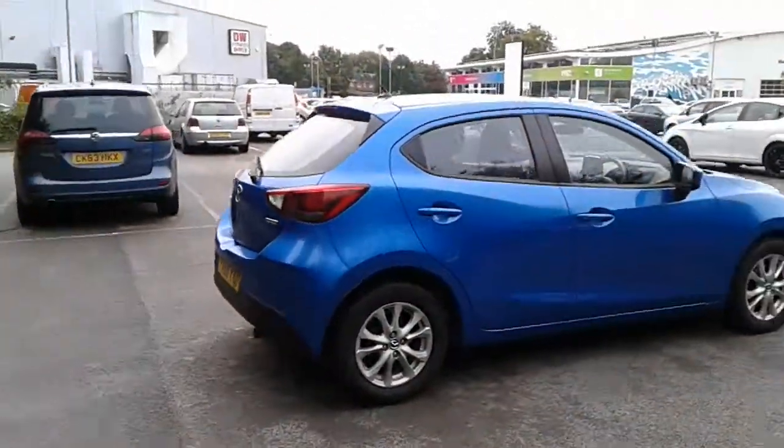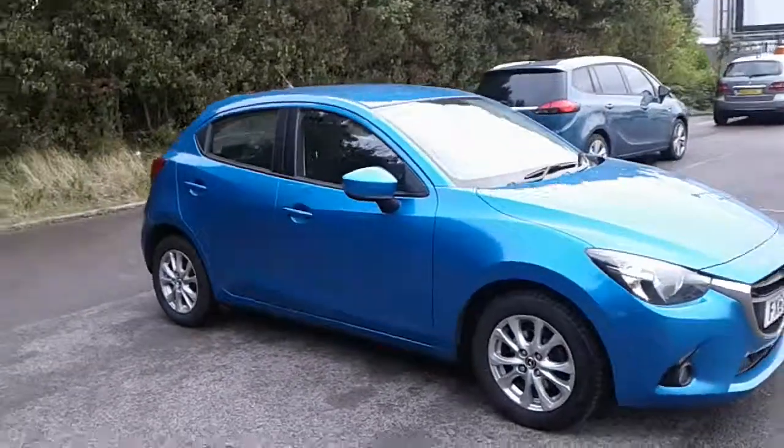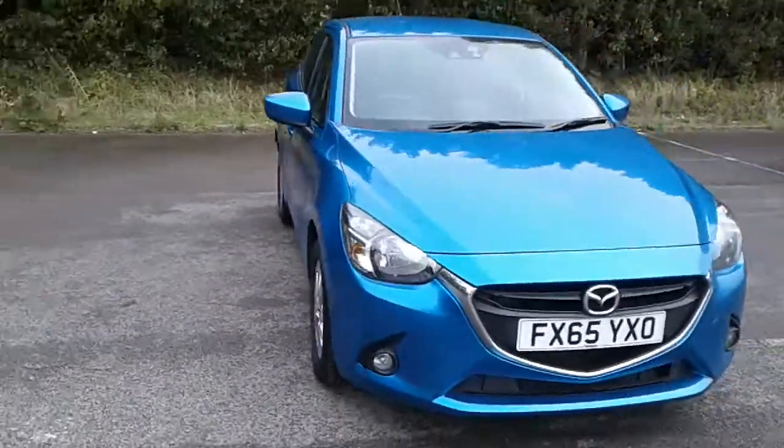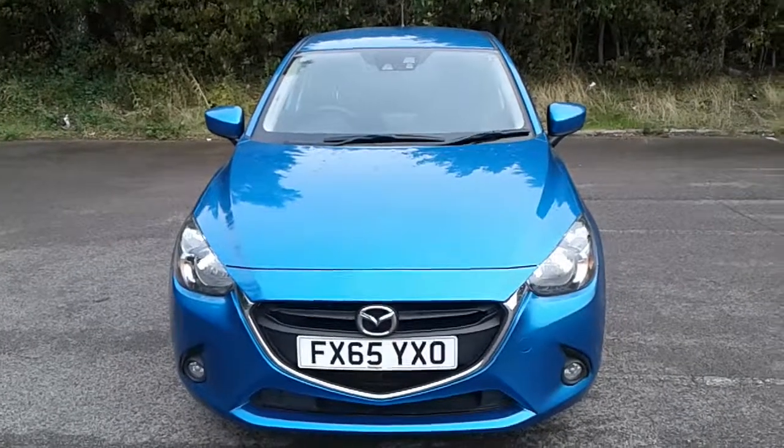And there we have the 65 plate Mazda 2 SEL Nav. To arrange a viewing or book a test drive, please contact Mazda at Pentagon Lincoln, Tritton Road.